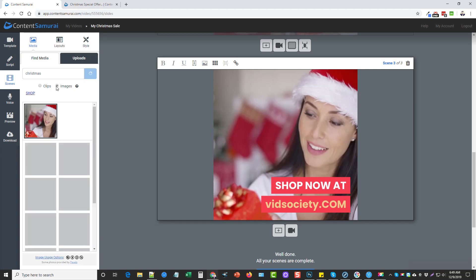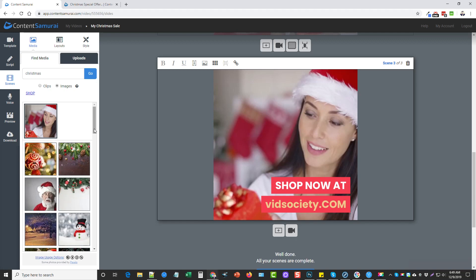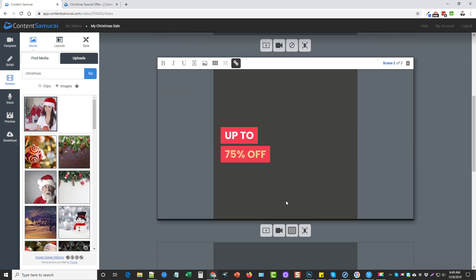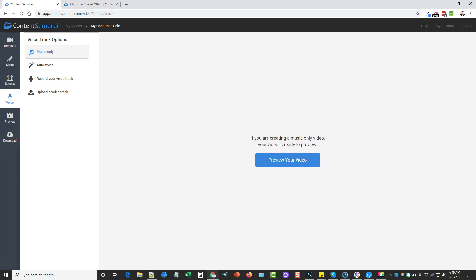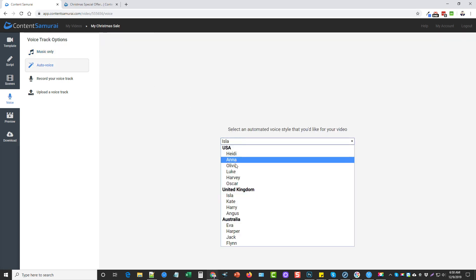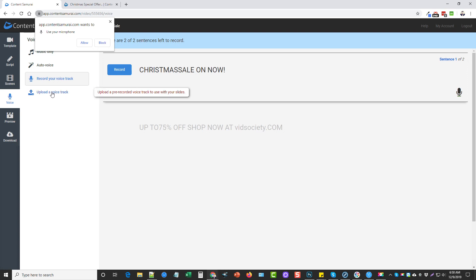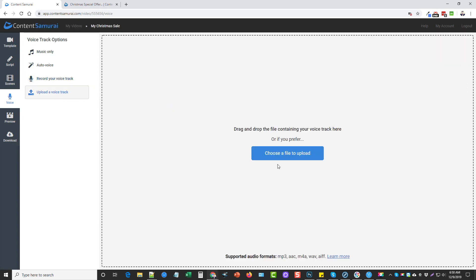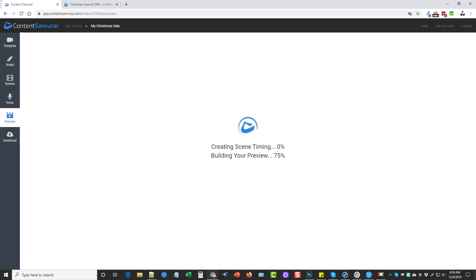All these are video clips, and if we wanted to, we could click on Images and it would give us a bunch of images we could use instead, and you can add animations like zooming in and zooming out. We're going to leave this as is. Once it's done, scroll to the bottom and click Add Voice Track to your video. This one says if you're creating a music-only video, your video is ready to preview — which is what this one is — so we're not adding audio. If we wanted to, we could click Auto Voice and it would automatically translate the text in the video to audio. You can also record your own voice track, upload a professional one, and it will sync to the video. For now, we'll use the music-only version and click Preview Your Video.